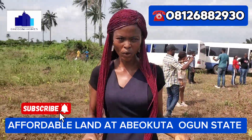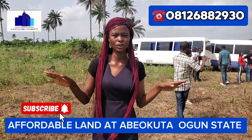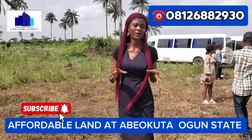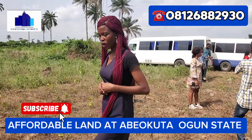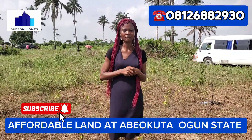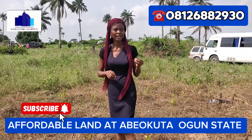It's also close to Olumo Rock, close to the judiciary courts around this place, and also some other amazing estates that surround this particular estate.